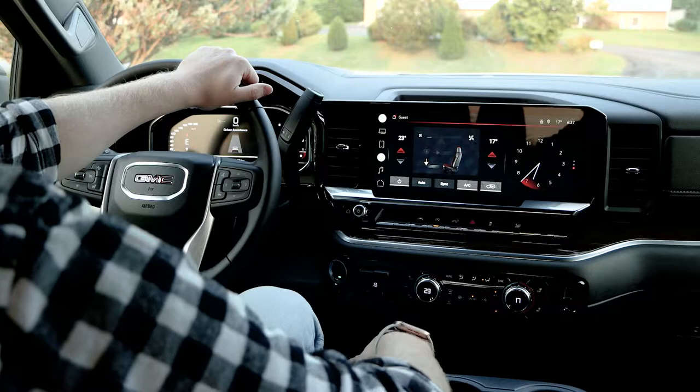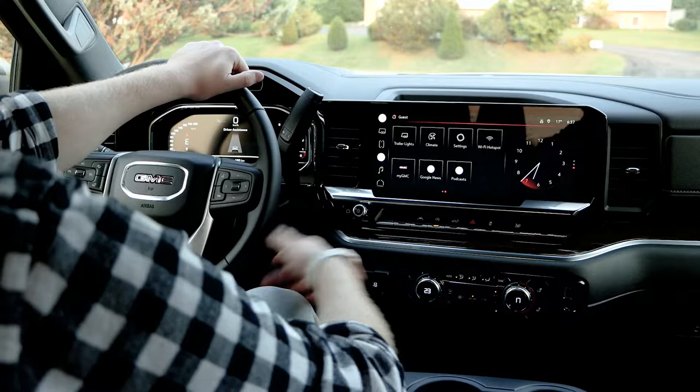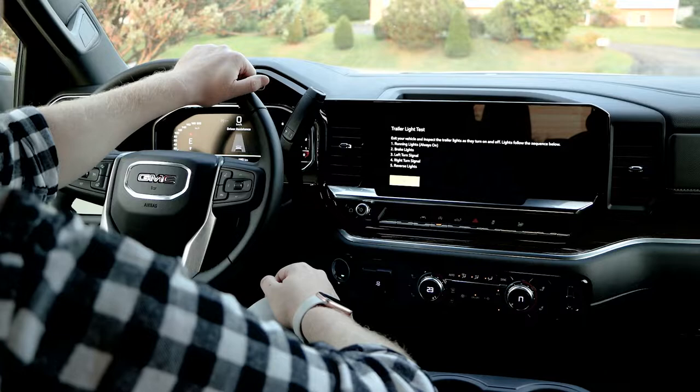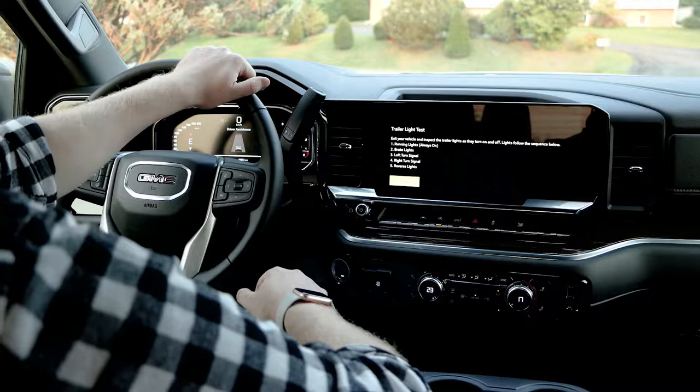This is a fairly base model truck and you're already getting dual zone climate. GMC also offers a lot of safety features, just like trailer light tests. You're going to have to be in park when doing this, but with your trailer hooked up you just start your light test. So all you lone wolves out there that love to ride alone, this makes it a lot easier for you guys to get out there and do what you love doing.